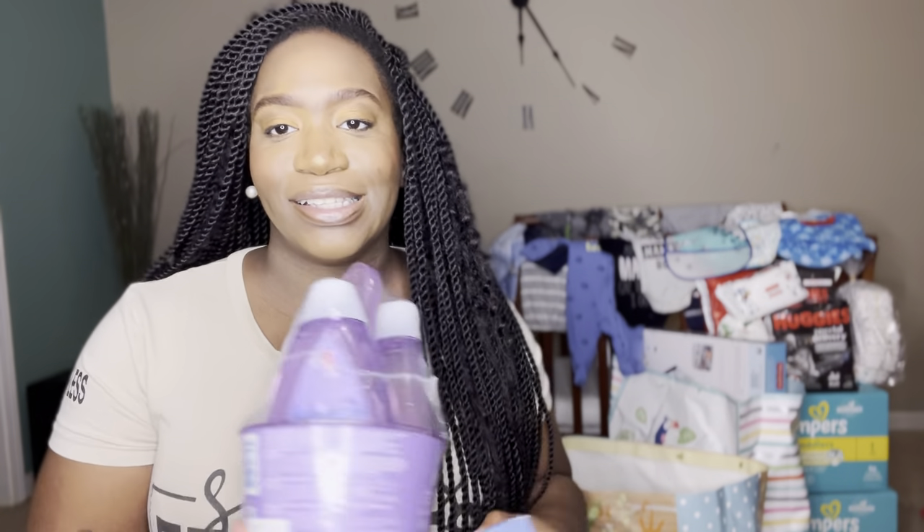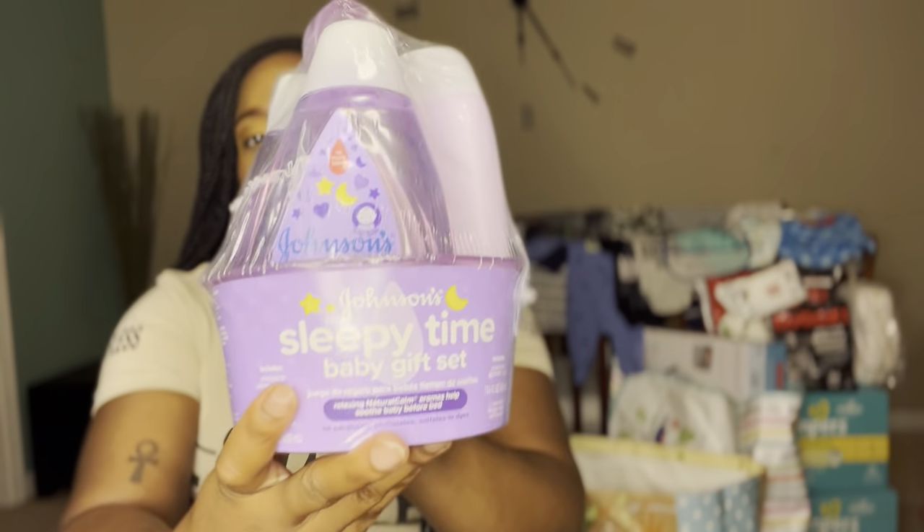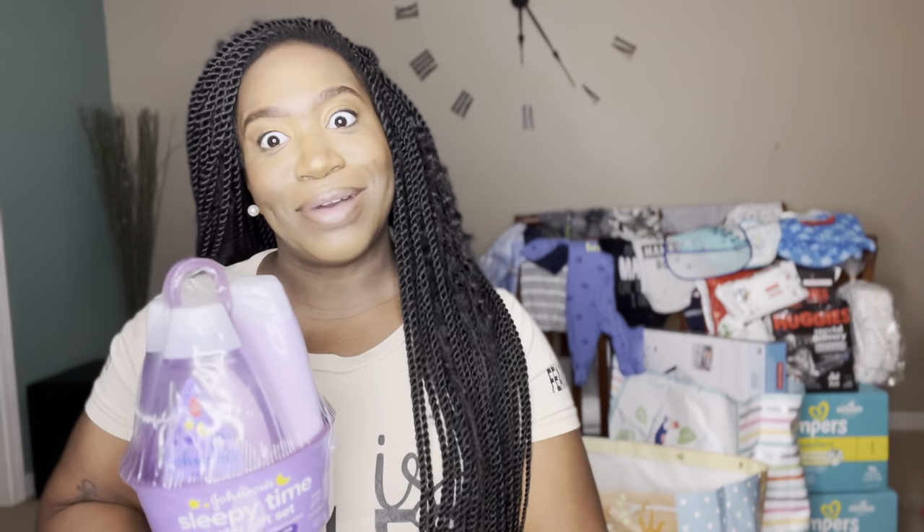My next gift is this Sleepy Time body wash by Johnson's and Johnson's. This was on my registry as well. It smells really good — like I could use this for myself. Baby is going to smell good all through the day and all through the night.